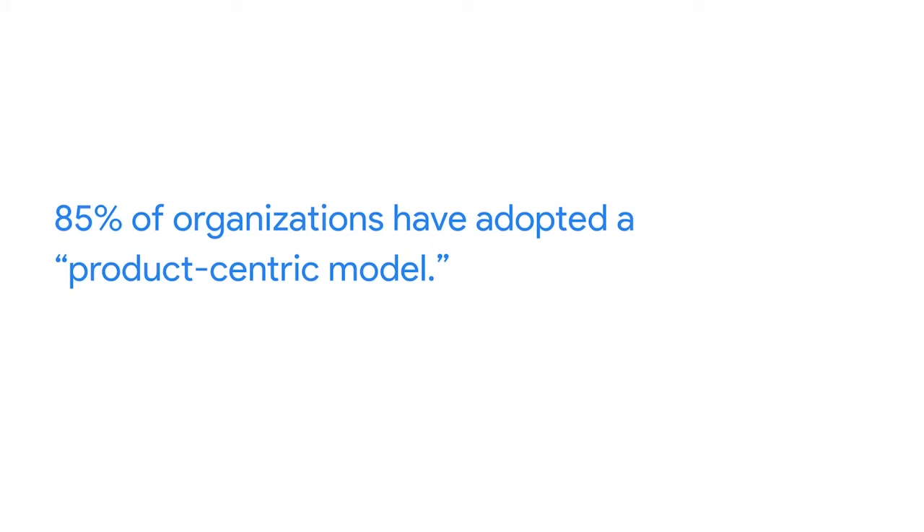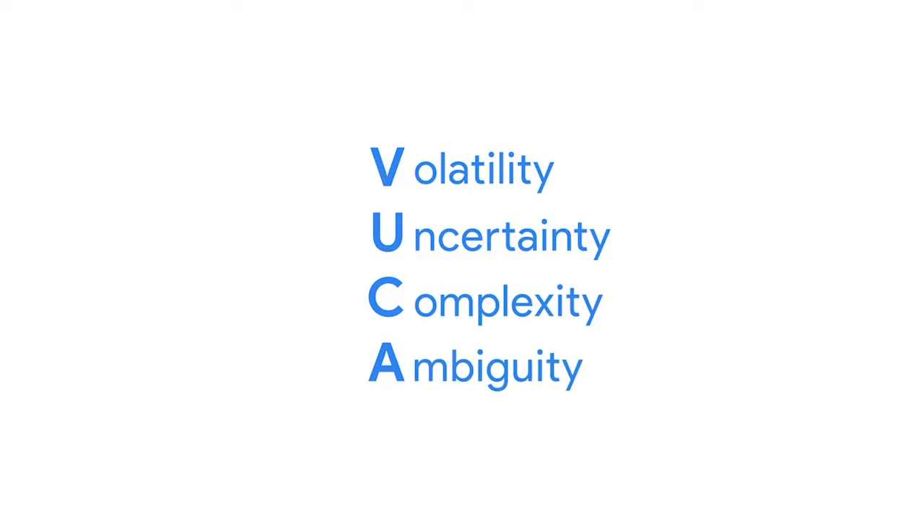Since its creation in 2001, Agile popularity has increased incredibly fast. One industry report showed that 85% of organizations have adopted a product-centric model, which is associated with an Agile approach. The State of Agile report describes how 30% of those companies apply a hybrid of methodologies, meaning that being able to blend methods will be a super useful skill as you start your project management career. One of the reasons for Agile's growing popularity is that we're in a very VUCA world — businesses face a lot of volatility, uncertainty, complexity, and ambiguity — and they recognize that Agile and the frameworks that derive from it are a way to overcome those challenges.